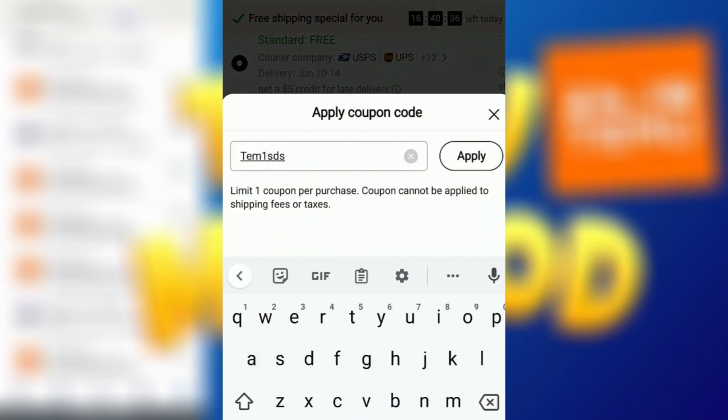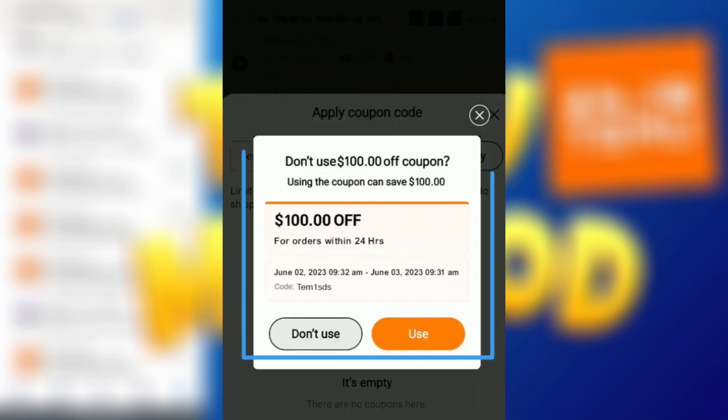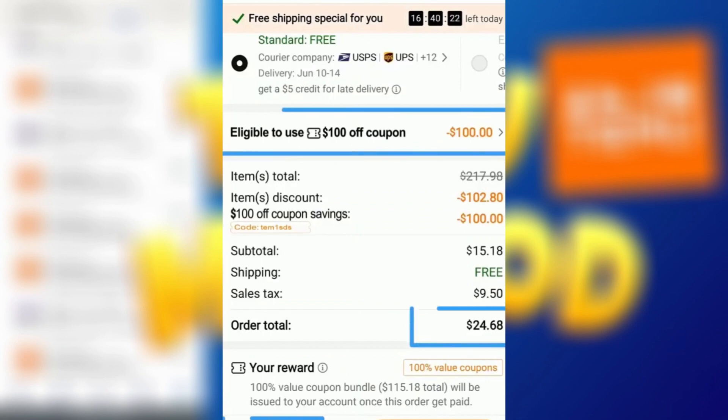Now let's go ahead and try entering the coupon code to see if it works. And voila! As you can see, the coupon is indeed working and I've successfully received a $100 discount.